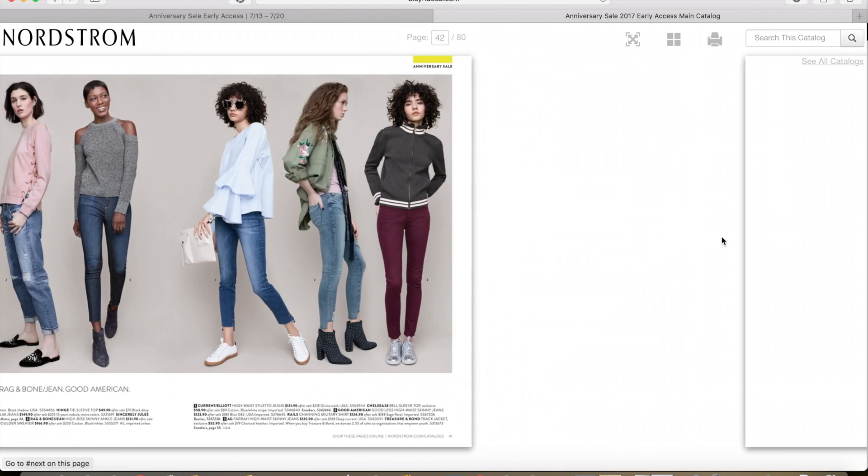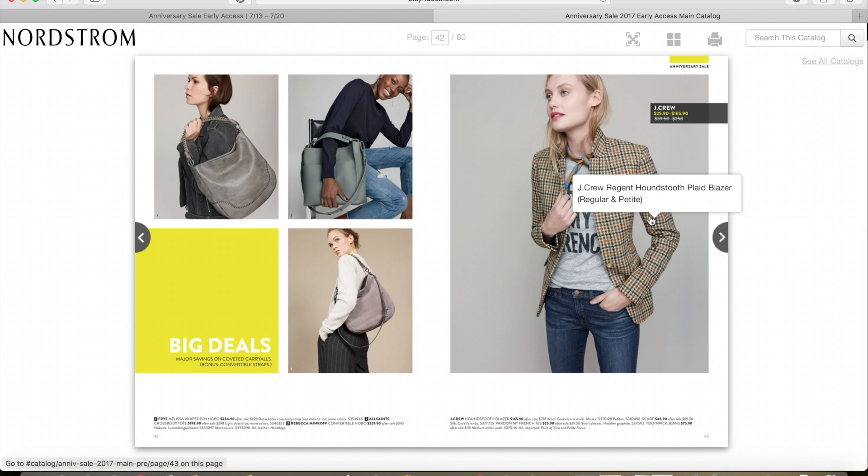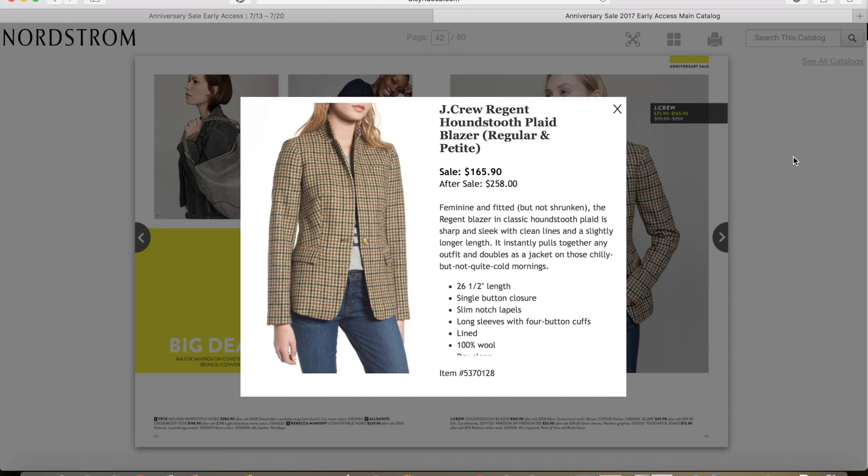On the next page, I am loving the J.Crew Houndstooth Blazer. This is the quintessential fall jacket — so pretty. Very Kate Middleton. I absolutely love it and I love how Nordstrom is carrying J.Crew now. On sale it's $165.90 and then after the sale it'll be $258. This is just the perfect jacket for jeans.